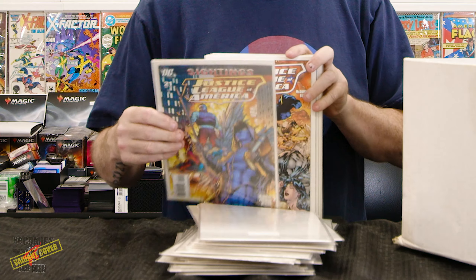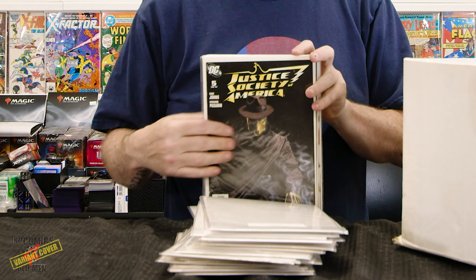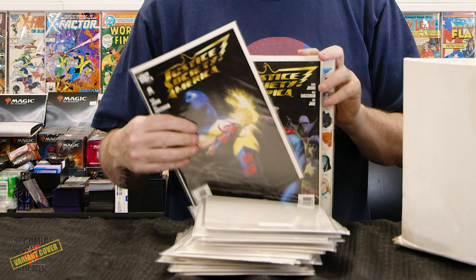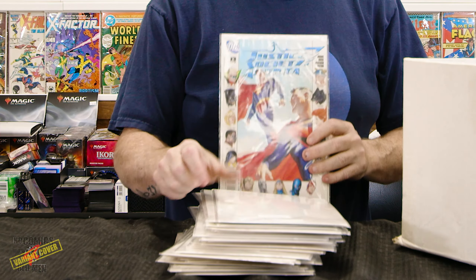Identity Disc — I have no idea, it's another book I'm not familiar with at all. Identity Crisis I know — that was a good series. A little Hellboy.